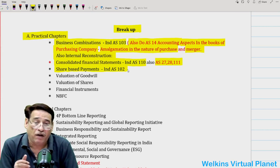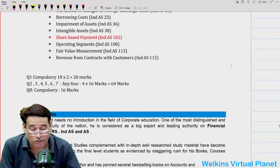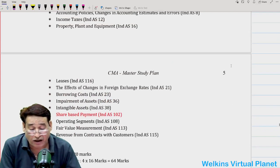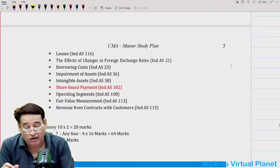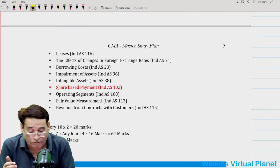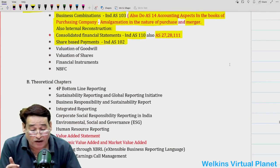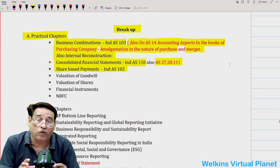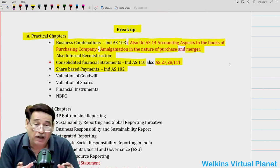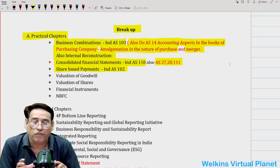IndAS 102 on share-based payment has been made part of the IndAS list — 12 IndAS are part of your course. Consider it as a practical chapter, which is why it is highlighted. You can definitely expect a question from it; even in the recently held paper, there was a question from share-based payment. We have kept around 60 questions on share-based payment in our course material.